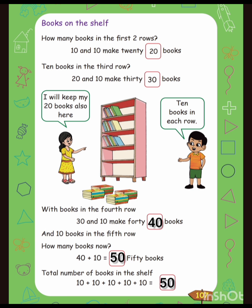Books on the shelf. How many books in the first two rows? Ten and ten make twenty books. Ten books in the third row — twenty and ten make thirty books. With books in the fourth row, thirty and ten makes forty.